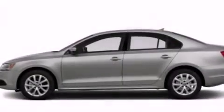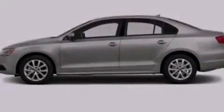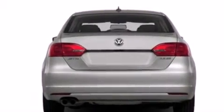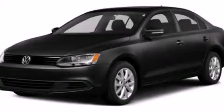With an EPA estimated rating of 29 miles per gallon on the highway, you won't be making frequent trips to the gas pumps. Stop by today and test drive this automobile for yourself.